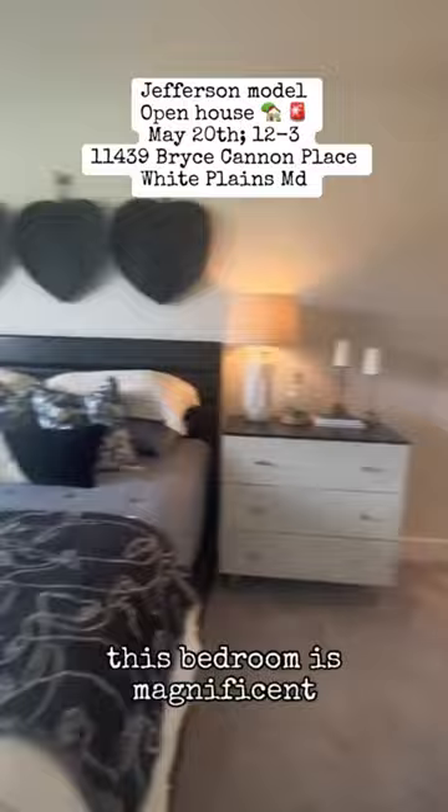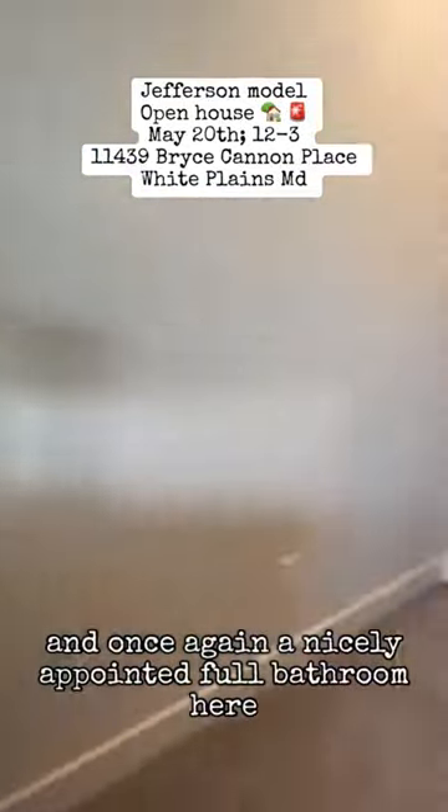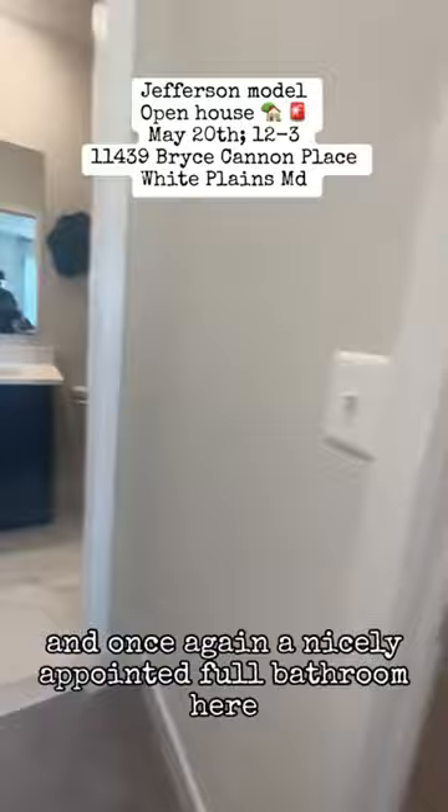This bedroom is magnificent. It does feature a walk-in closet, and once again, a nicely appointed full bathroom here.